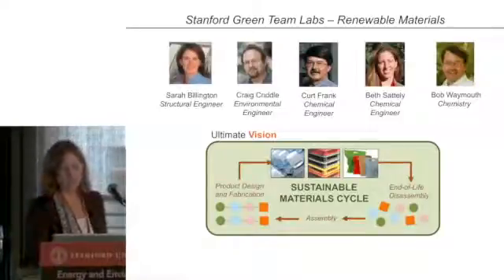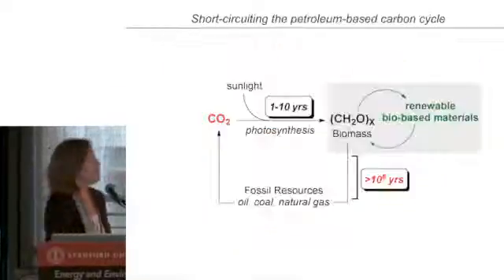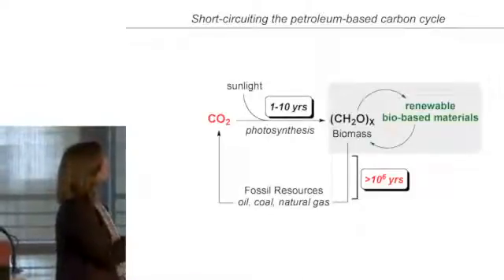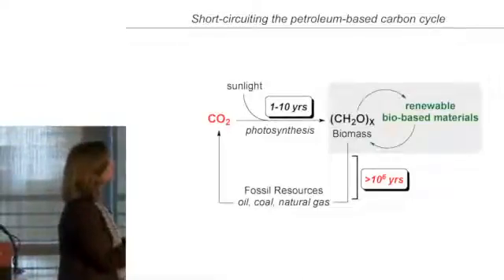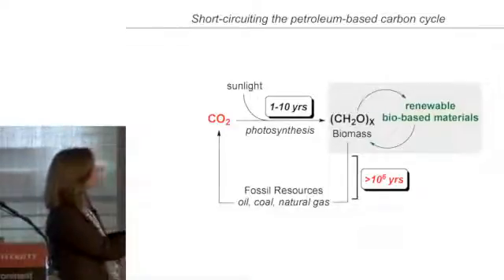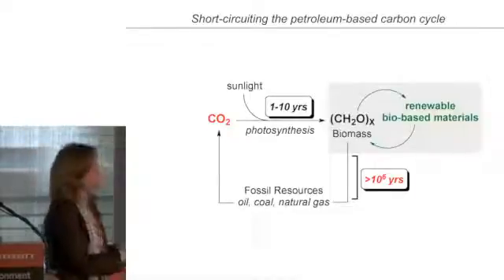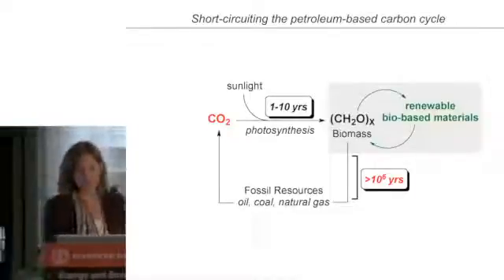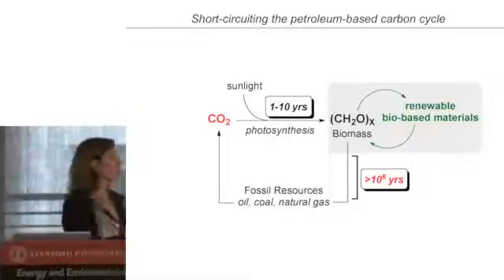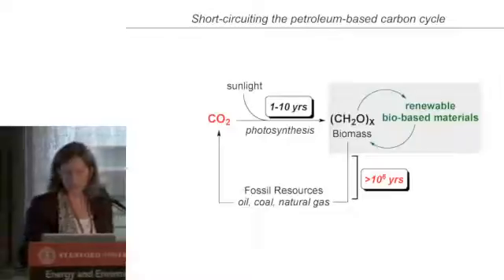This kind of cycle relates to finding a way to shortcut a much longer petroleum-based carbon cycle. Of course, this is a renewable process — it just takes a really, really long time. So we're focusing our efforts on shorter cycles that come from biomass to make renewable materials. One of the biopolymers we've been focusing on is lignin.